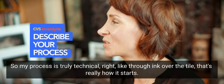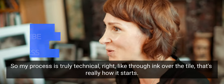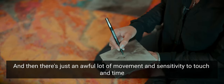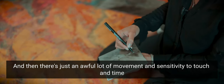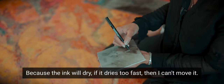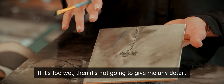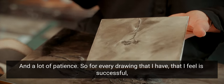My process — it's really technical — I throw ink all over the tile, that's really how it starts. But then there's just an awful lot of movement and sensitivity to touch and time, because the ink will dry. If it dries too fast I can't move it; if it's too wet it's not going to give me any detail. So that's really how it begins, and a lot of patience.